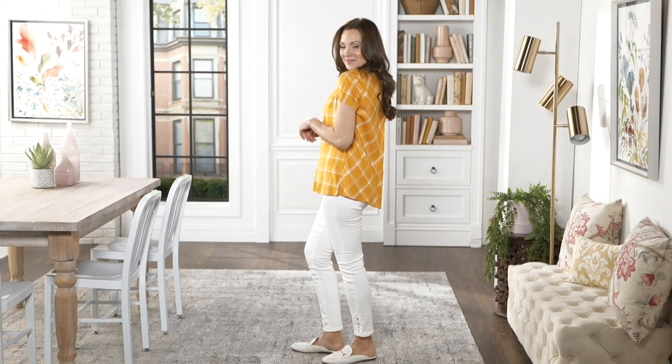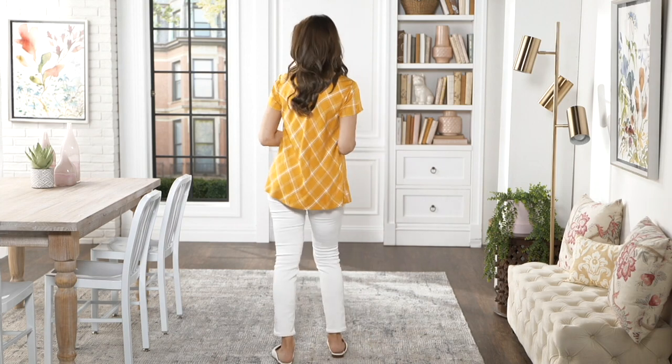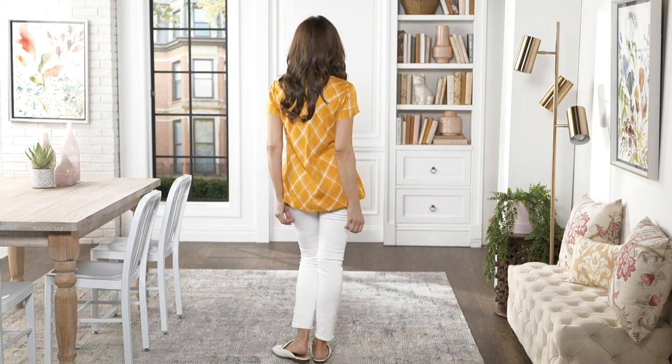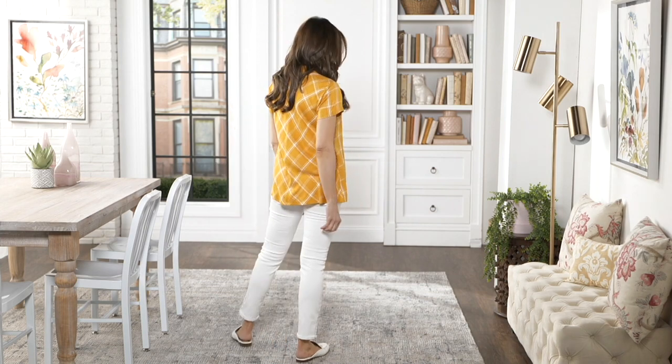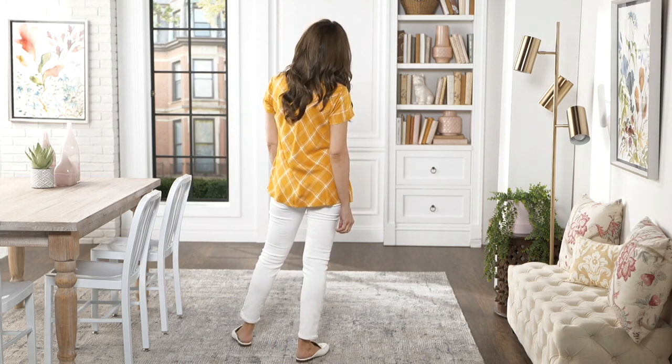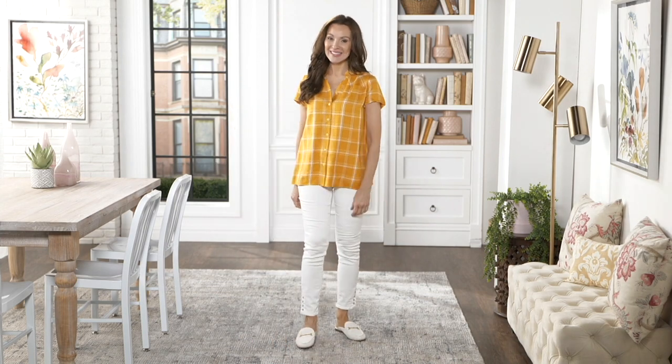How about this one? Because this is a summer 2021 collection piece on clearance for $39.98, when it was almost $60. It's unbelievable. It's the Joan Rivers short sleeve rayon plaid shirt.